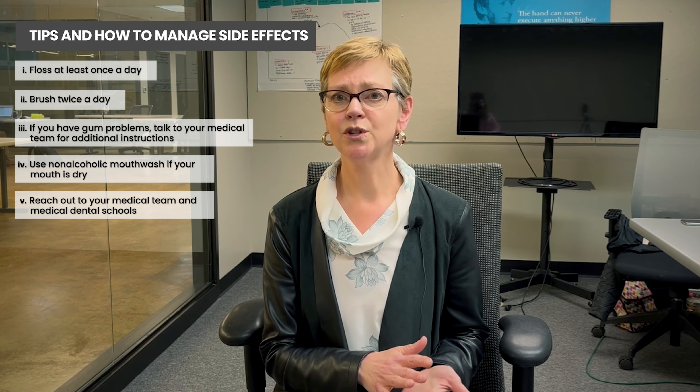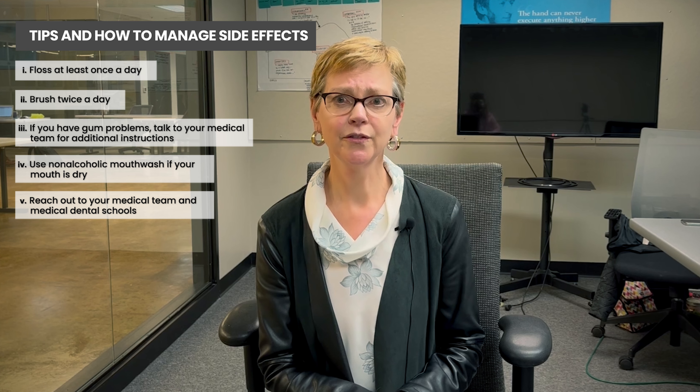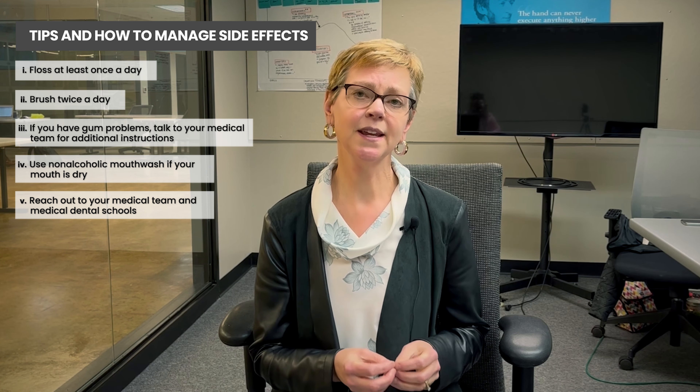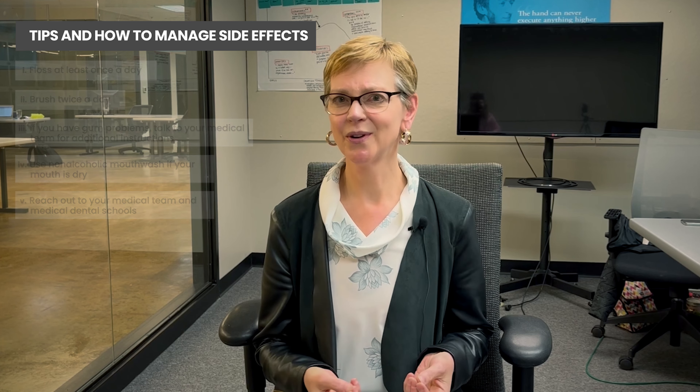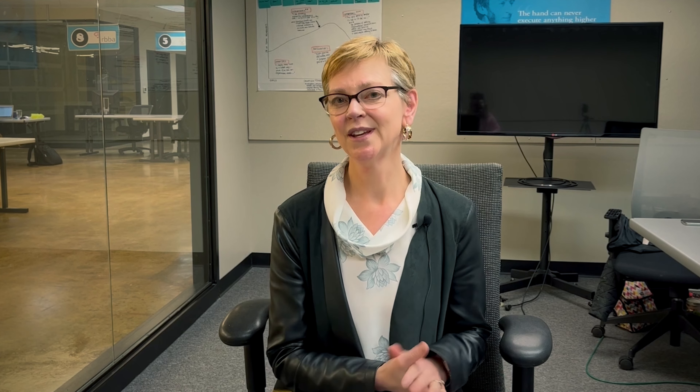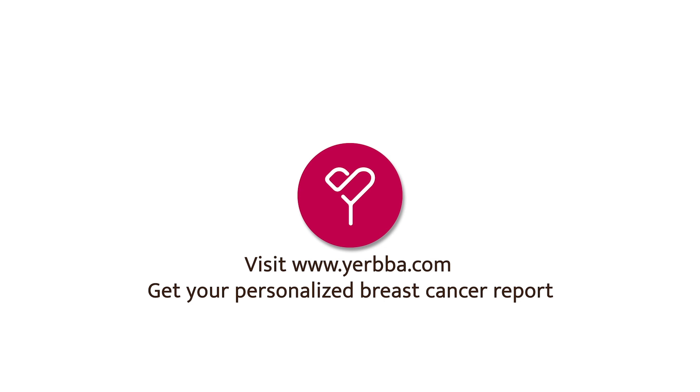If you don't have dental insurance, you may be able to find dental clinics that have care in the community. Just reach out to your medical team or to dental schools — they will often have clinics for people with no insurance. You can also reach out to your health department, because taking care of your mouth is part of taking care of all of you. I think we underestimate our oral health until we have a problem. If this has been helpful to you, click like and also subscribe. If you want to learn more about your treatment and treatment options, go to Yerba.com. Thank you.